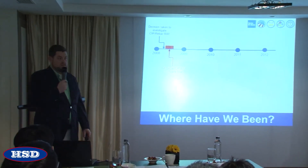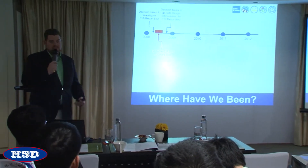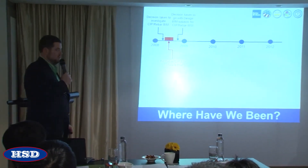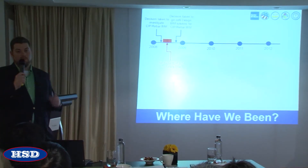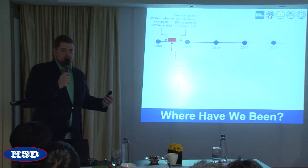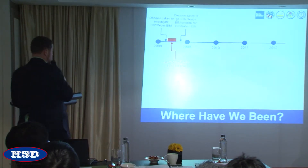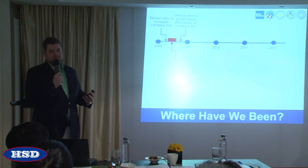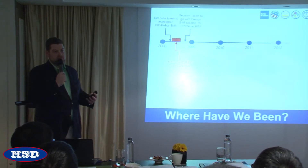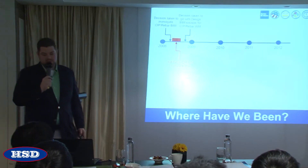They performed a software trial where they pitted Tecla against another solution. The best way to describe the two: Tecla is really the construction BIM solution with a constructible level of detail, while the competition was what we'd classify as a design BIM solution — primarily focused on the conceptual design aspects of a project. You'd ask yourself why would a contractor choose a design BIM solution? I think at the time they were getting a lot of influence from their design partners, and that's simply the decision they made.